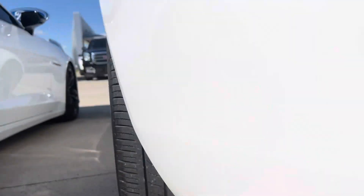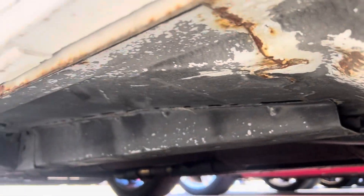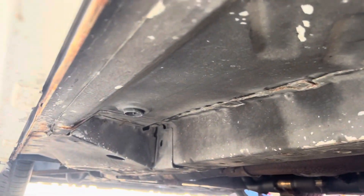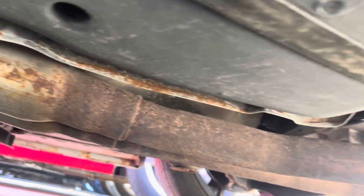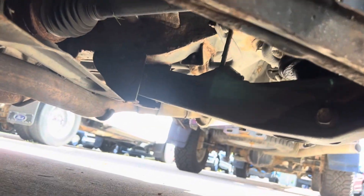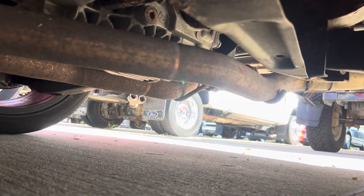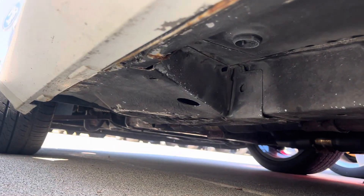Go ahead and show you the underneath here. Honestly, not too bad for what the car is, to be honest.